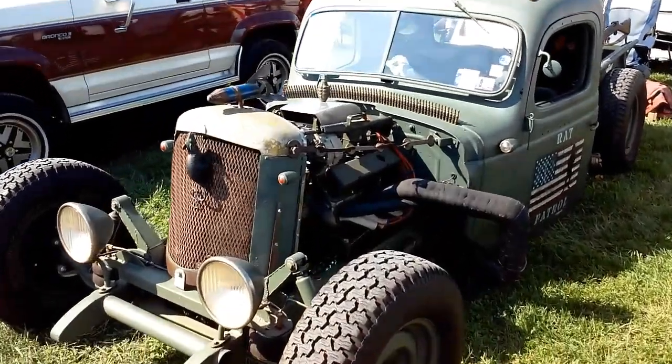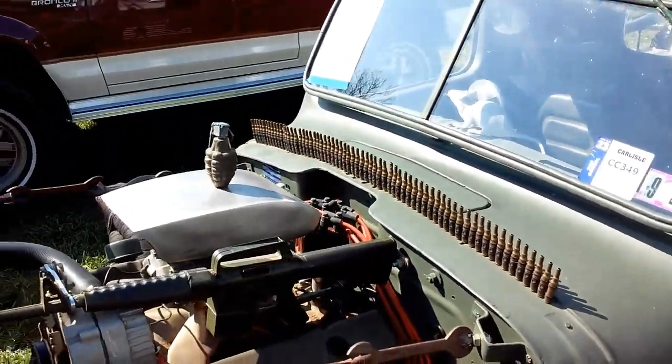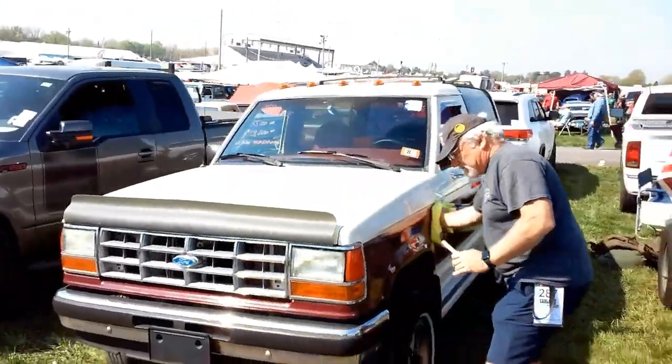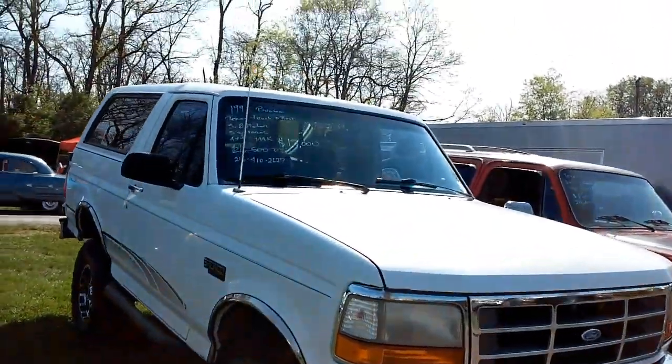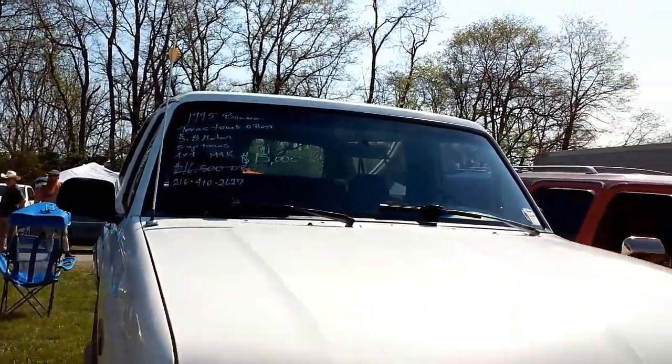Rat rod, small block Chevy — got a lot of stuff going on there. Super clean Bronco, too. '95 Bronco with a 351 Windsor, 5-speed. Sweet.